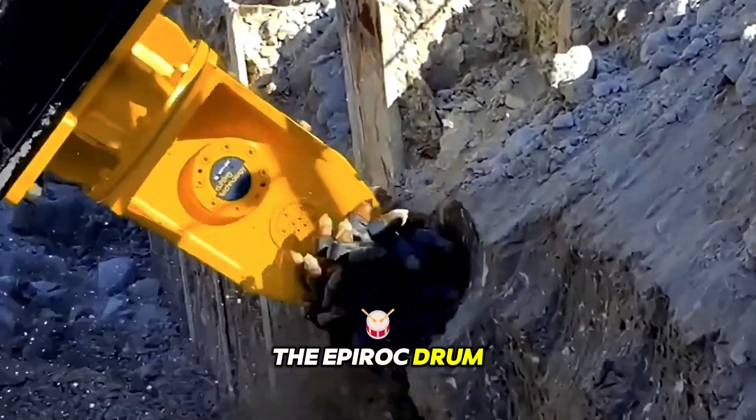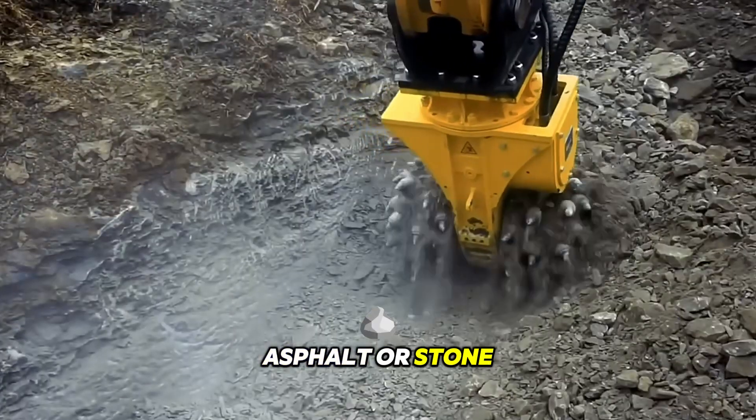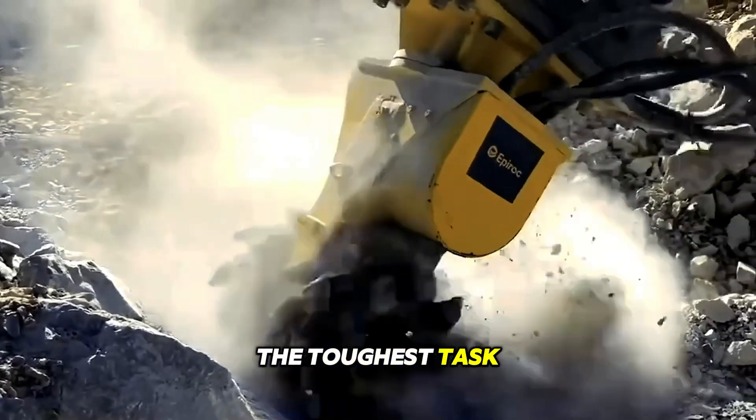The EPIROC drum cutter easily crushes concrete, asphalt, or stone, turning them into manageable material. Compact yet incredibly powerful, this tool handles the toughest tasks with ease.